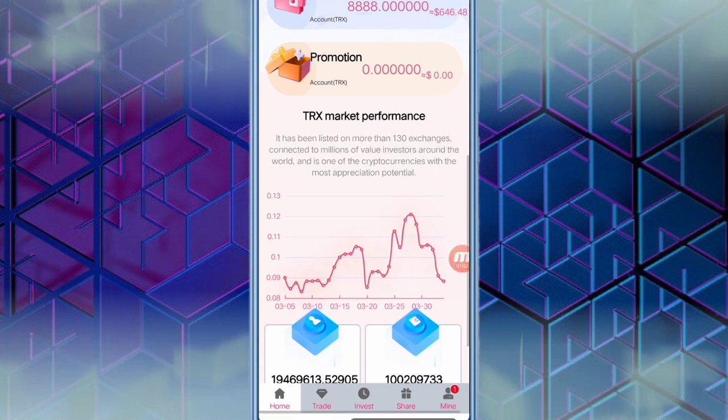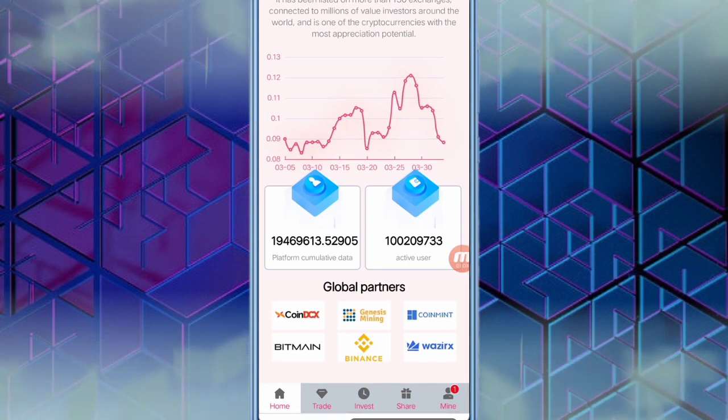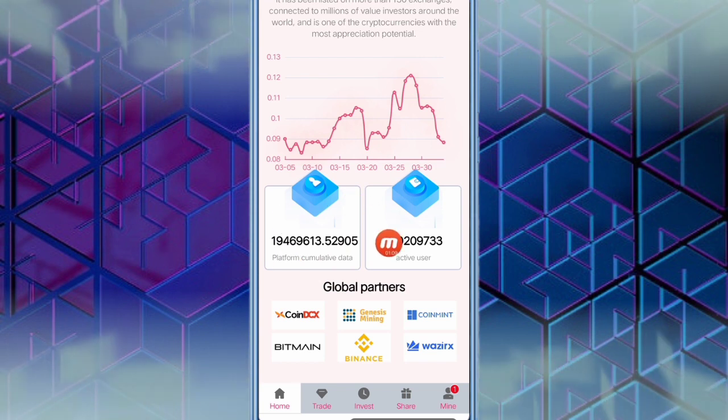When you scroll down, you can see the TRX market performance — it increases and decreases day by day. You can also see the platform cumulative data, which is very high, and the active users of this website, which are also very high. The global partners include CoinDCS, Genesis Mining, Coin to Mine, Bitmain, Binance, and WazirX — many big companies work with this website, so it is a trusted website.